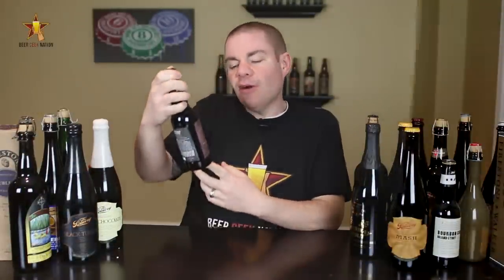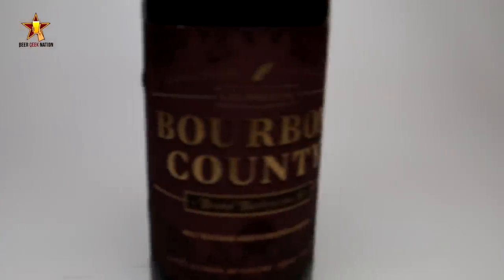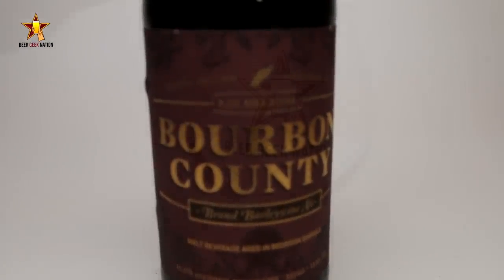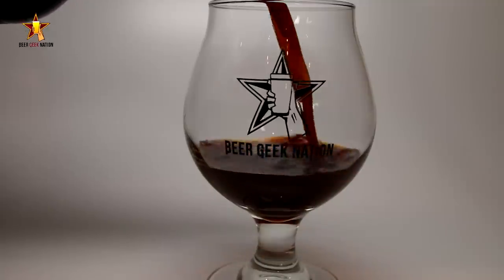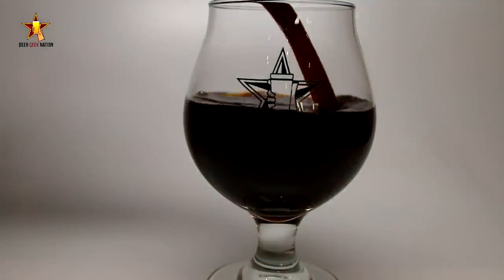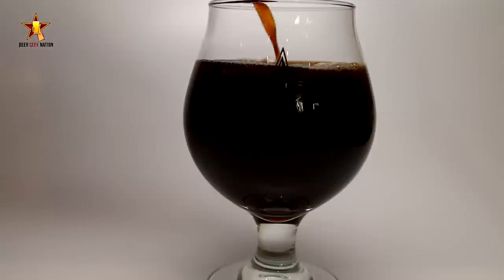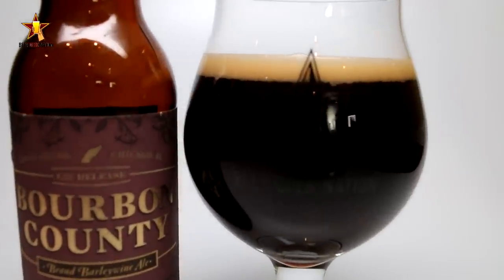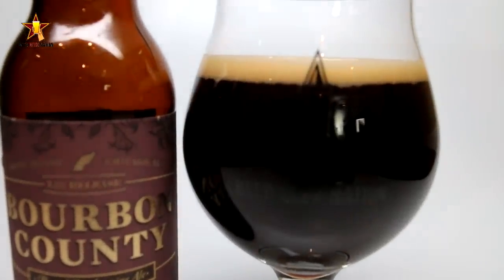Today on Beer Geek Nation we're looking at a pretty special beer. This one's from Goose Island Brewing, part of their Bourbon County series — this is their Bourbon County Brand Barley Wine Ale, coming in at 12.1 percent alcohol by volume. This was released on Black Friday along with Bourbon County Stout as well as a few other variations. This is the first time this beer has been bottled, and it's an English-style barley wine.